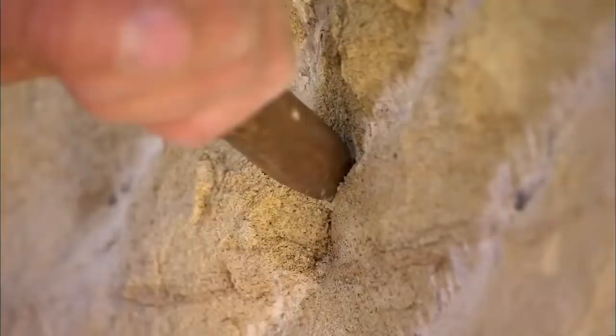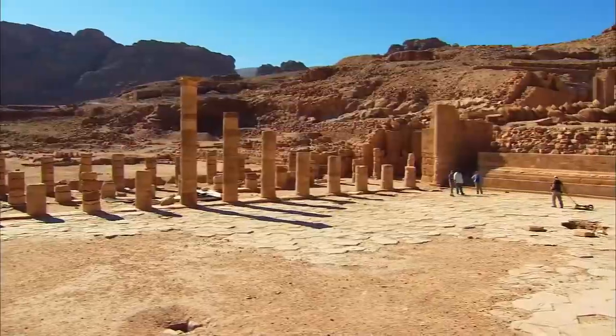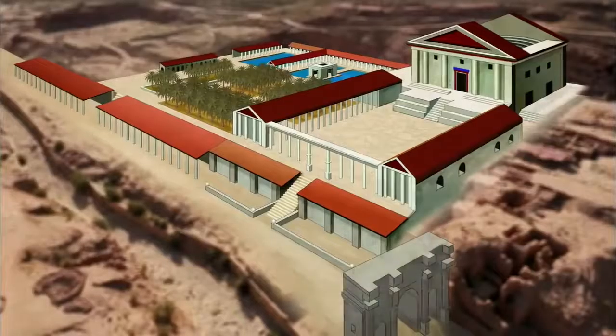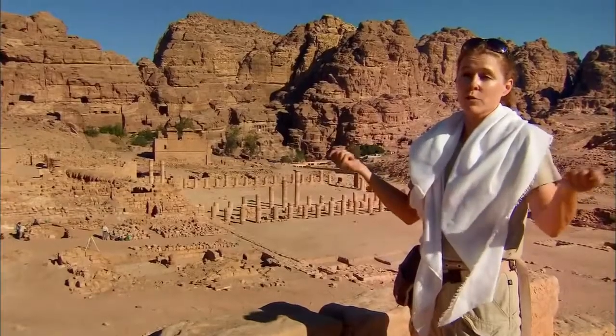To find out, a geoscientist teams up with stonemasons to carve a Petra-style tomb. Archaeologists and hydro engineers discover how a group of nomads transformed this desert city into an oasis — the Las Vegas of the ancient world. It's really conspicuous consumption of this precious resource, water, in this desert environment.